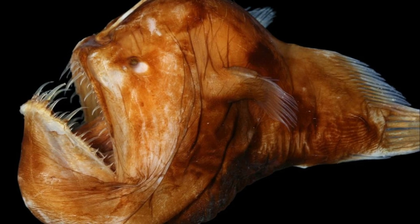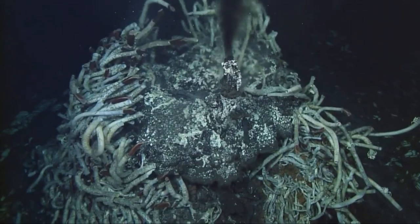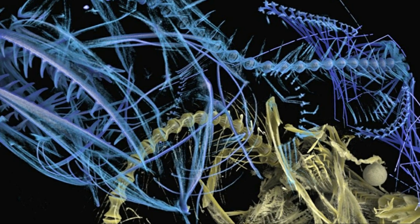This feeding strategy explains anglerfish's bodies. Because they don't actively hunt, they haven't evolved to be fast swimmers, which is why many are blobby, non-hydrodynamic shapes. In the deep ocean, meals are few and far between. Most anglerfish stomachs that have been examined are empty.